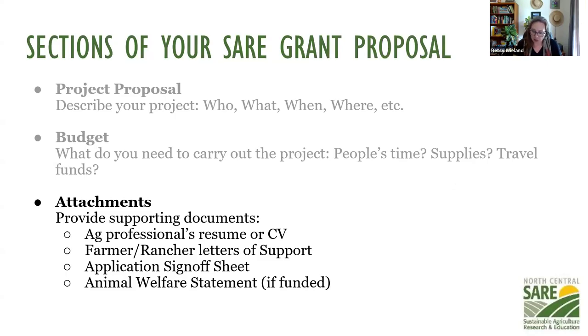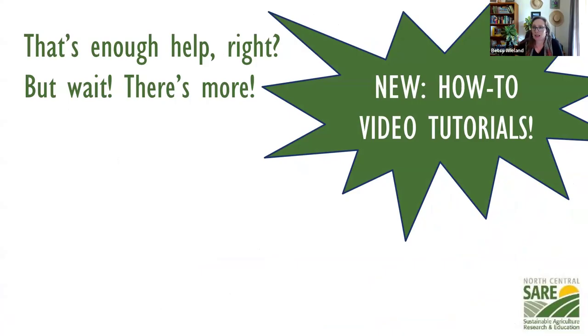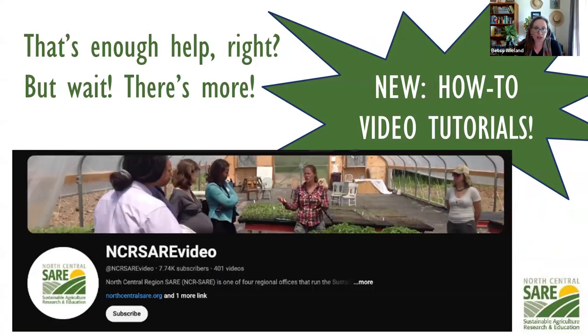Regarding attachments: you'll need a resume or CV for all ag professionals involved, letters of participation, the application sign-off sheet, and an animal welfare statement only if you're funded. We also have new how-to video tutorials that my colleague Liz put together. You can find them at the northcentral.sare.org website or on YouTube under North Central Region SARE to find our playlist.